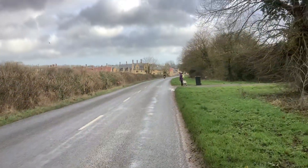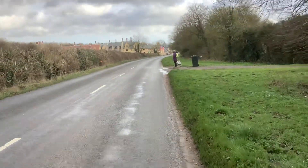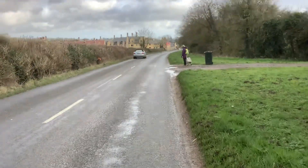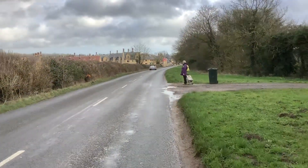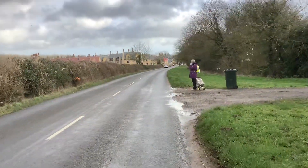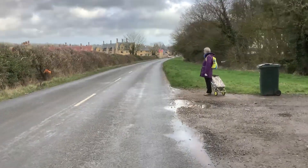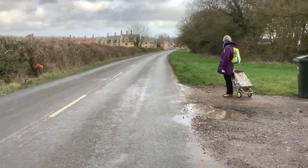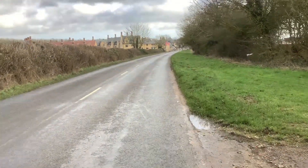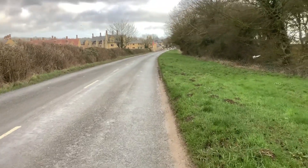Once you get to where the building's being done then there is a path and it's a bit safer. It's not too bad — the traffic really does take notice if you're walking along. I'm filming this on my iPad and holding it in my hand, so I hope it's steady enough — a bit jerky I expect.